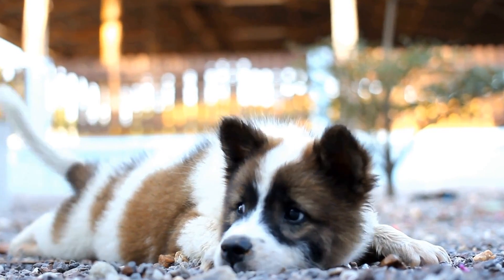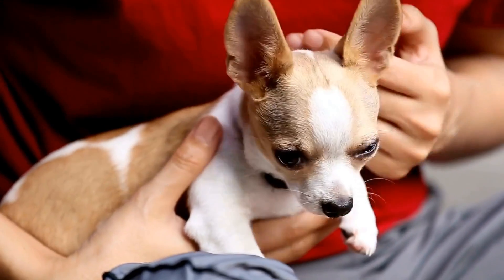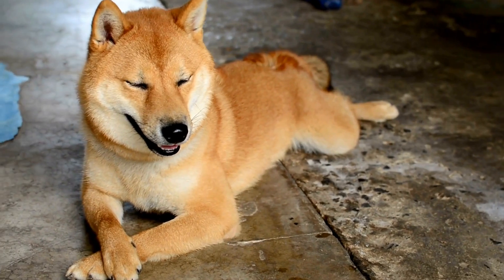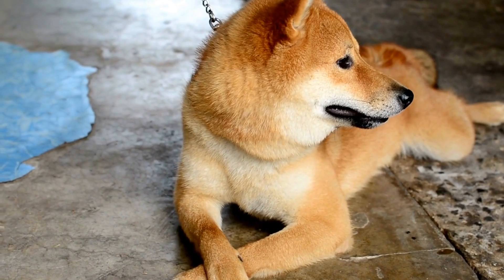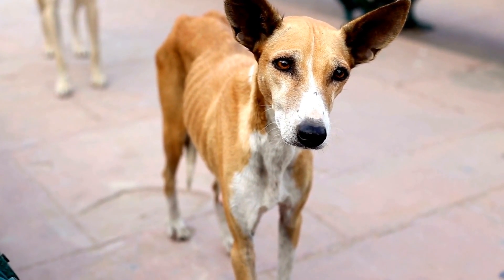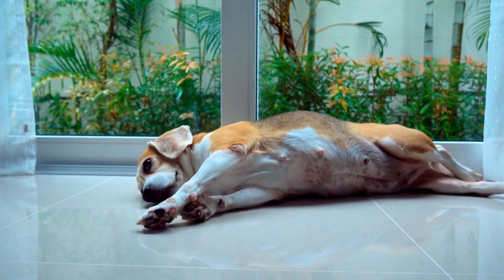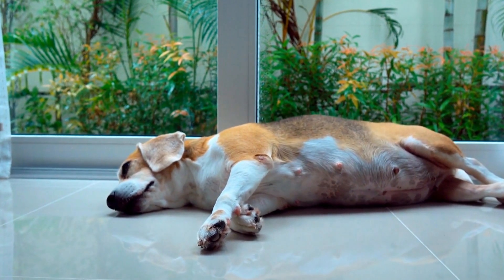Training and positive reinforcement. Training your dog is crucial in preventing unwanted behaviors such as excessive digging. Teach your dog basic obedience commands like sit, stay, and leave it. With consistent training and positive reinforcement, you can redirect their behavior towards more desirable activities. Reward your dog with treats, praise, and affection when they obey your commands or exhibit good behavior.